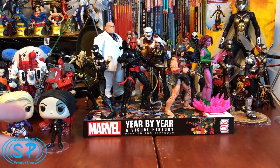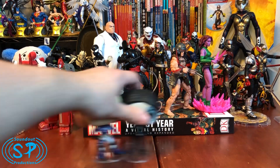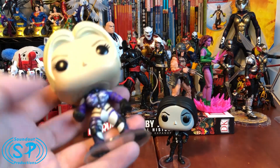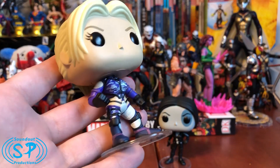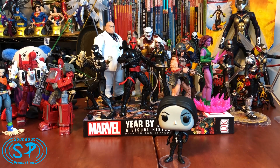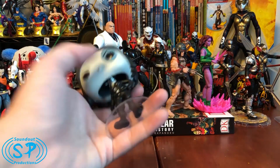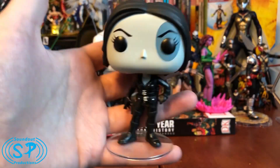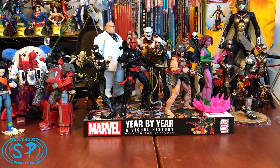These two Pop Vinyls were on sale for two bucks a piece at GameStop — they were just clearing stuff out. I got Nina Williams from Tekken in her classic purple battle suit, which was cool. And then Domino, who I wanted as a comic-based one. I like Domino a lot, so for two bucks I was like, yeah, let me just go for those.